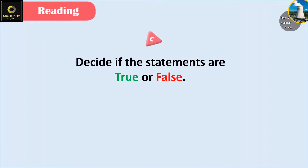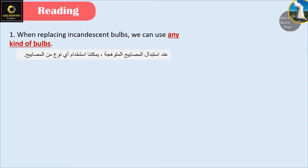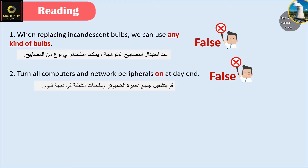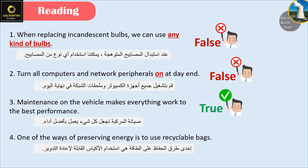Question C: Decide if the statements are true or false. When replacing incandescent bulbs, we can use any kind of bulbs — False. Turn all computers and network peripherals on at the end — False. Maintenance on the vehicle makes everything work to the best performance — True. One of the ways of preserving energy is to use recyclable bags.